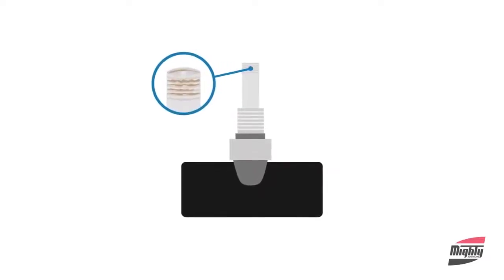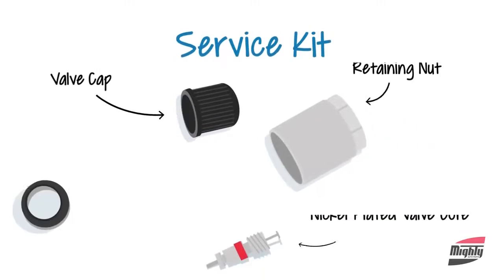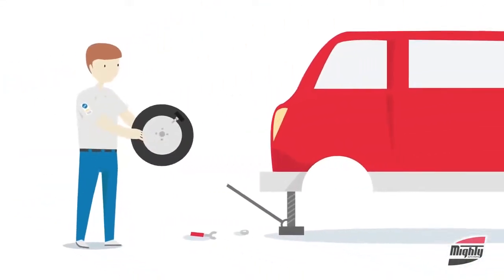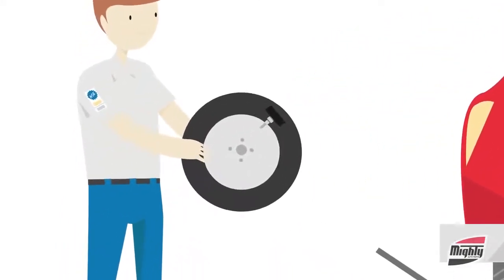TPMS sensor valves also wear out, and they may become corroded over time. Servicing TPMS valves during tire replacement or repair helps to ensure their proper operation and will extend their life.